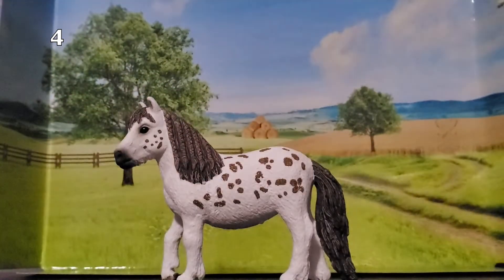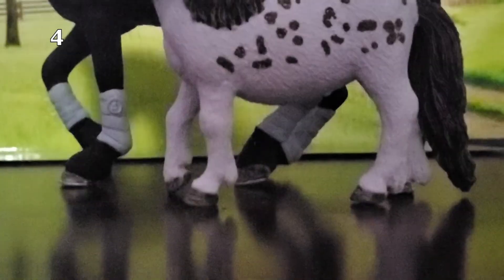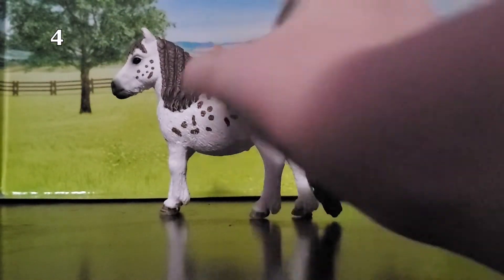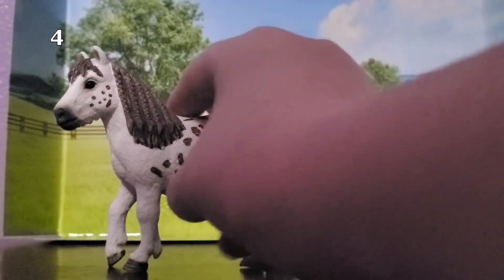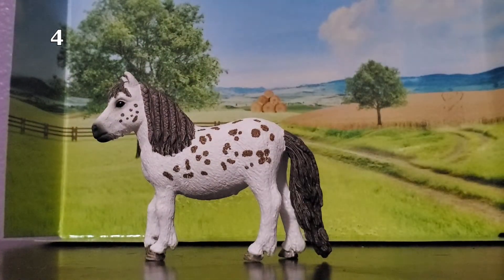My 4th favorite Schleich horse is this super cute little pony, and her name is Cupcake. She is incredibly tiny — this is her compared to Storm. She's absolutely tiny. She is so adorable. I also really love her markings, and her braids are very realistic. She's just adorable. I love her. That's really all I have to say about her.